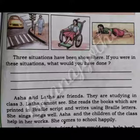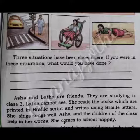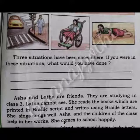Three situations have been shown here. If you were in these situations, what would you have done? In the first picture, I help the old man crossing the road. In the second picture, I help the girl to move from one place to another place. She has fallen down and I help her to stand up.